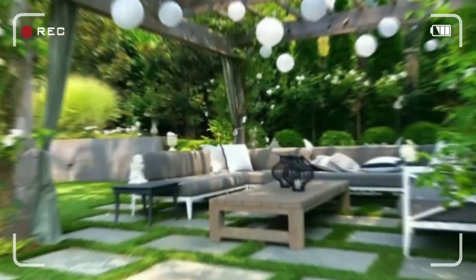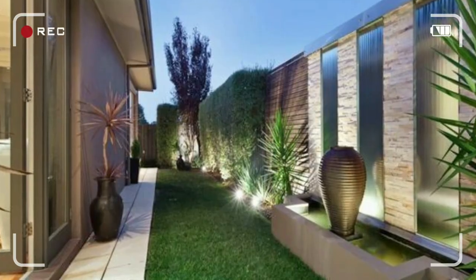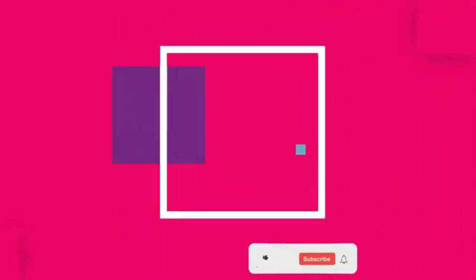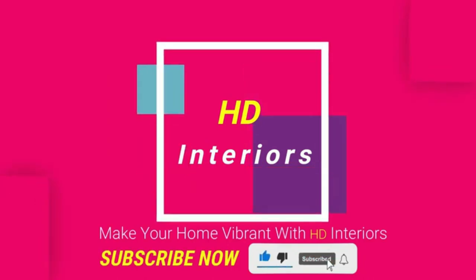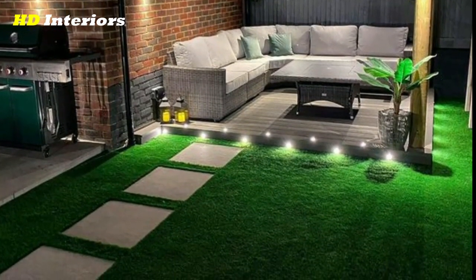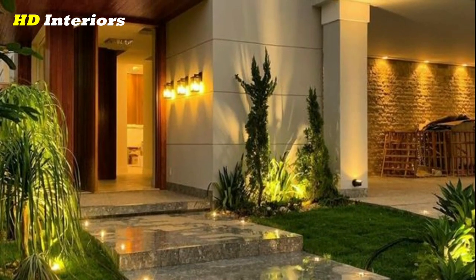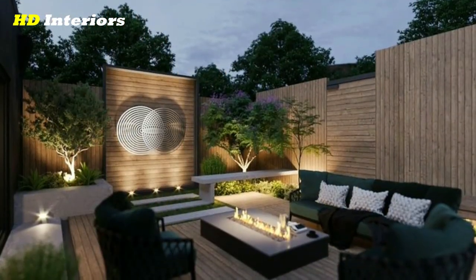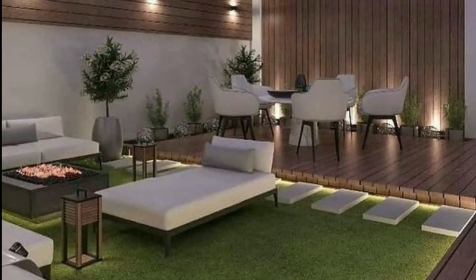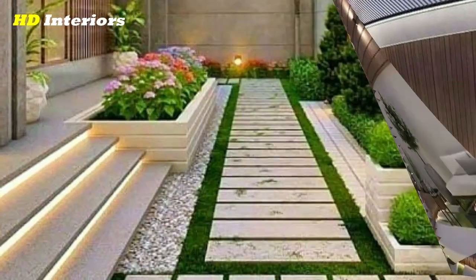Hello everyone, and welcome to this video on the latest garden landscaping ideas for your front and backyard. A well-manicured and landscaped garden can greatly enhance the overall aesthetic appeal of your home and create a welcoming environment for family and friends. In this video, we will be showcasing the latest and most innovative landscaping ideas for your outdoor space, including front yard and backyard ideas.